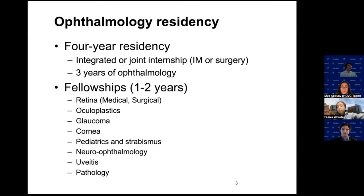Following residency, you can go right into practice and be a comprehensive ophthalmologist. Comprehensive ophthalmologists generally do cataracts and comprehensive eye exams — for example, patients with diabetes who need a yearly eye exam. They may follow some glaucoma and generally do surgeries, most commonly cataract surgery. They could also do some basic surgeries, like blepharoplasties and basic eyelid procedures.